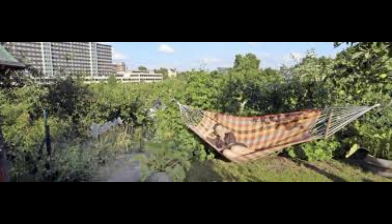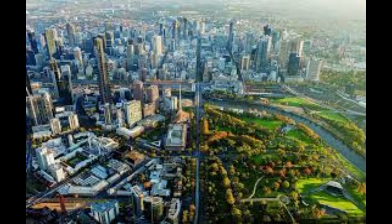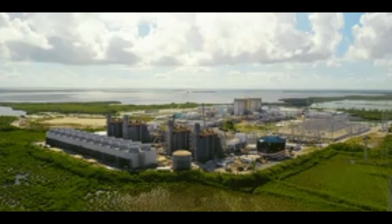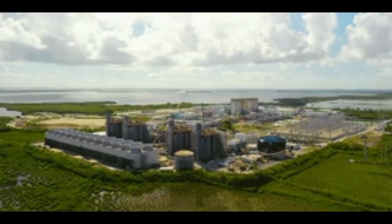In many cities, raccoons, coyotes, opossums, skunks, foxes, birds, and all sorts of insects are common neighbours. In some places, people build wildlife corridors — special bridges over roads or tunnels under roads that animals can use. This lets them move between places without getting hurt by cars.